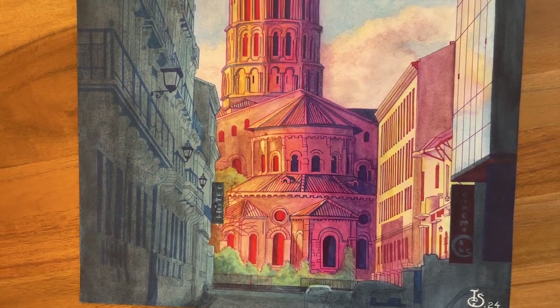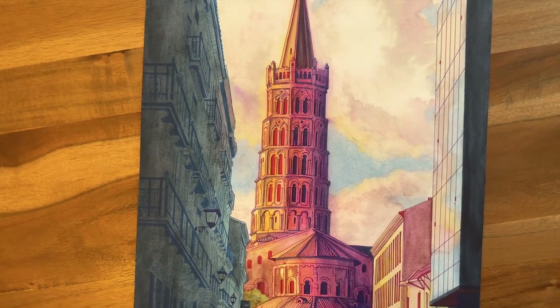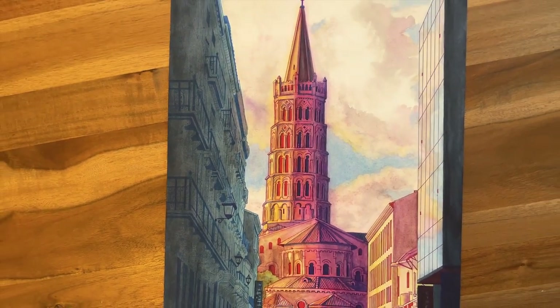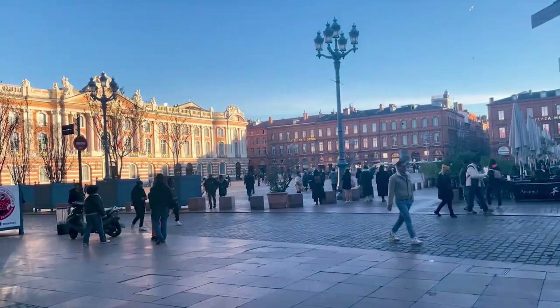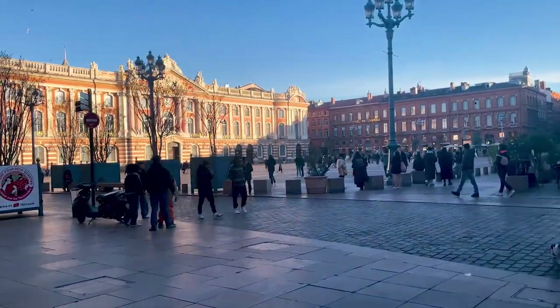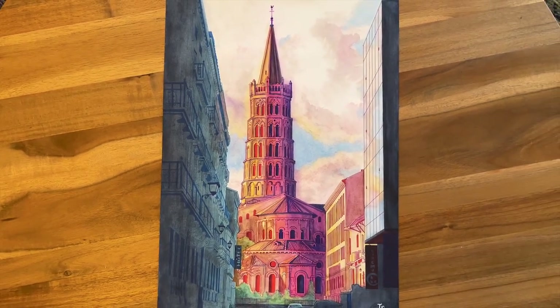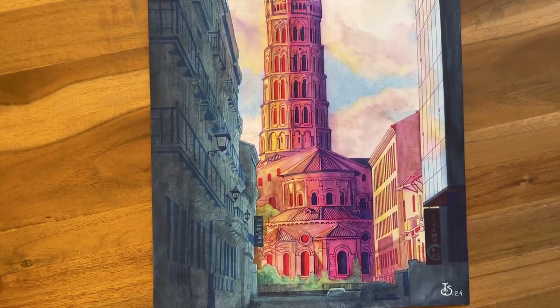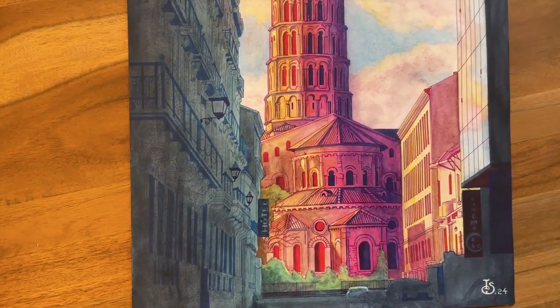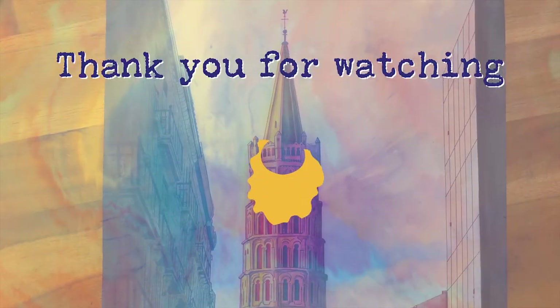I hope you have enjoyed this little overview of the first landmark of Toulouse and my painting. Next month, I will bring you along to discover Toulouse's main square located at the very heart of the city, Le Capitole. That's it for today. I hope you enjoyed spending some time with me — if you did, let me know by liking this video. And if you want to see more of my creations, subscribe. Have a nice day, night, whatever the time you're watching this — thank you for watching.